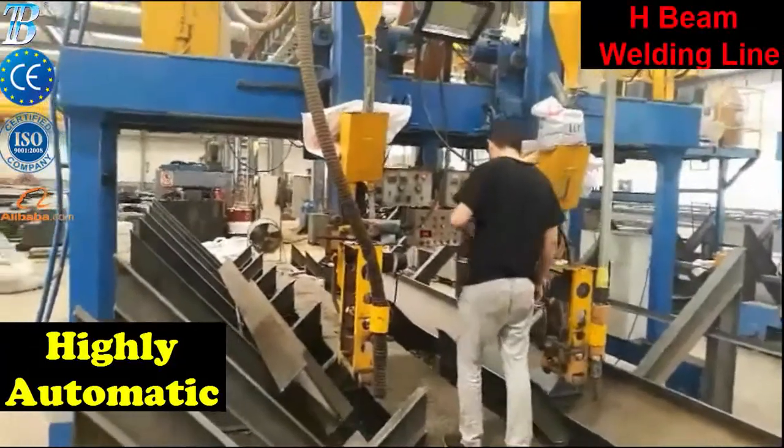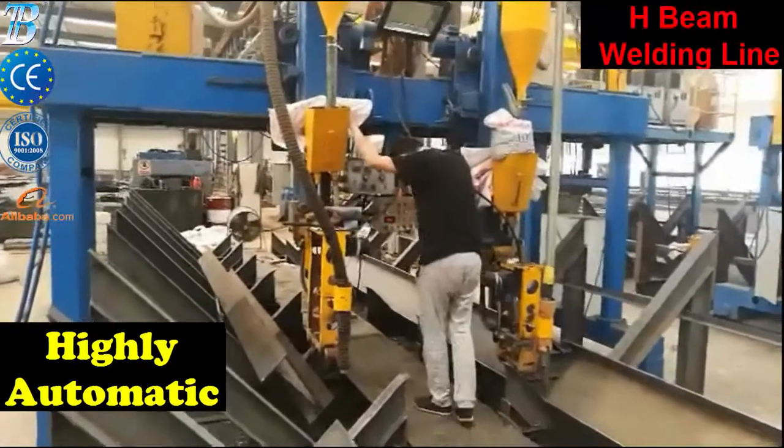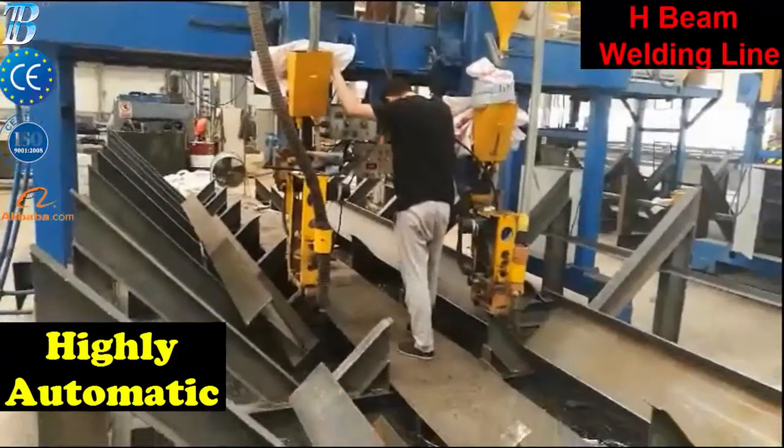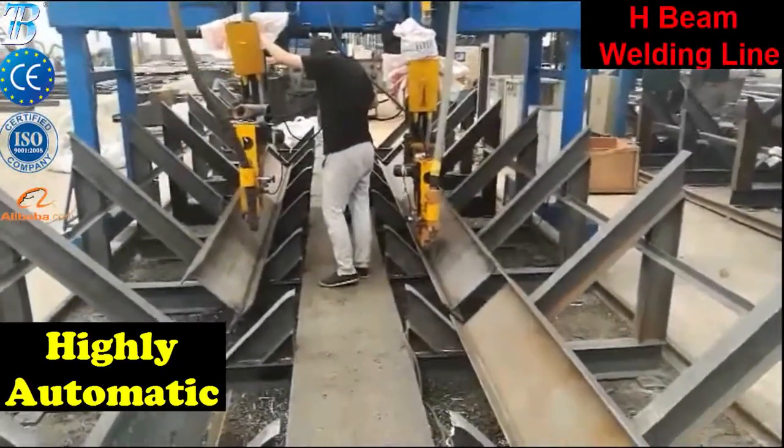The first step is the tilting of the entry conveyor side of the line. The tilting is operated by hydraulic cylinders and controlled by push button. When the side is down, the first flange is loaded by crane on the conveyor.